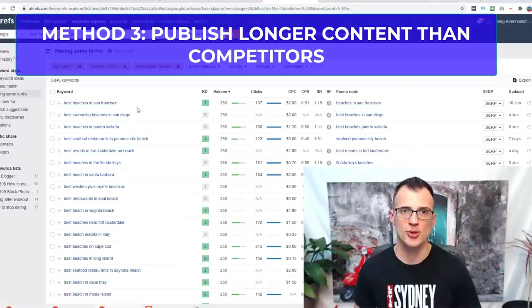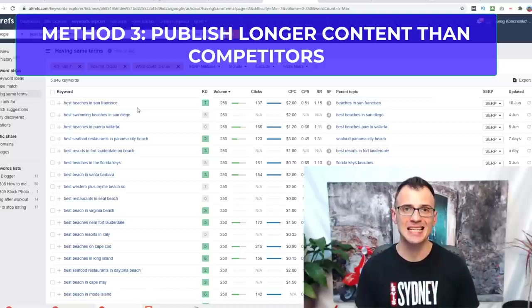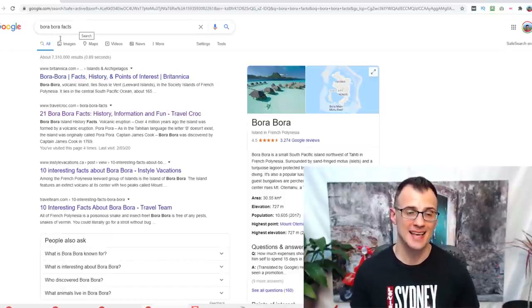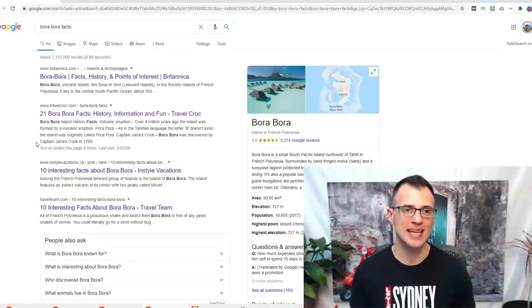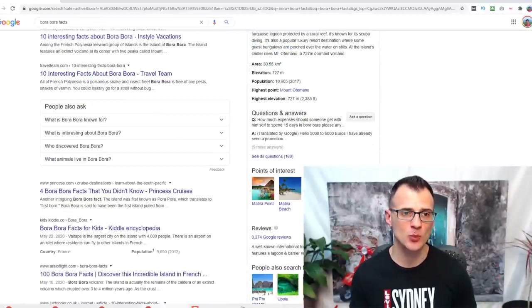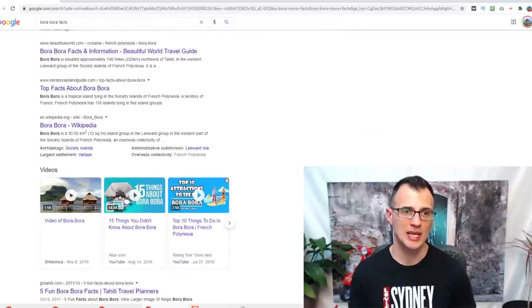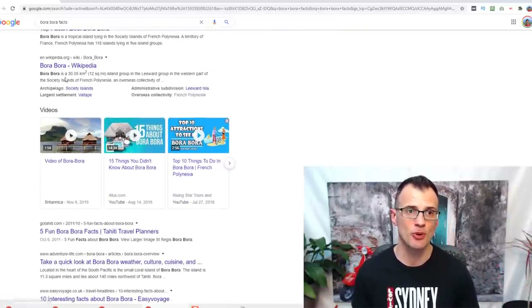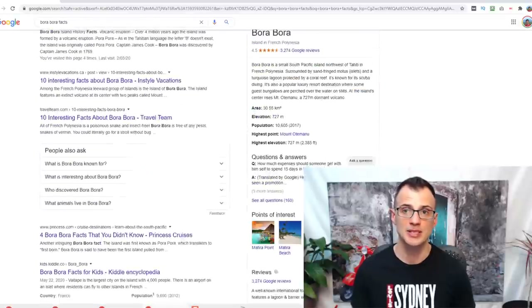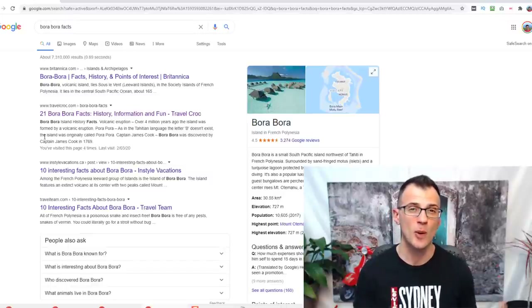The third way to increase your website traffic is to ensure your content is at least as long as the content of your competitors on page one. For example, I wrote an article on 'Bora Bora facts' on my website TravelCrog.com, and I'm ranking as number two in Google — actually outranking Wikipedia, which appears near the bottom of page one.